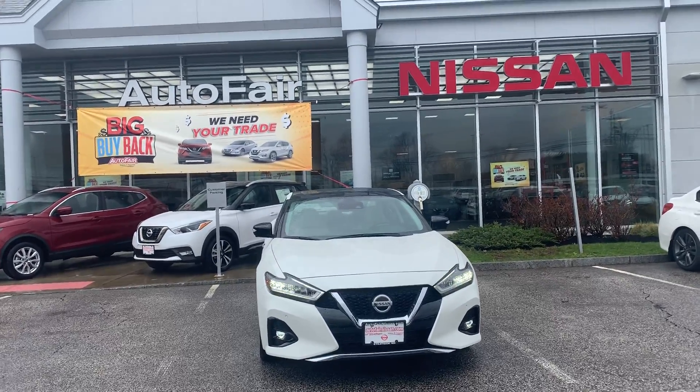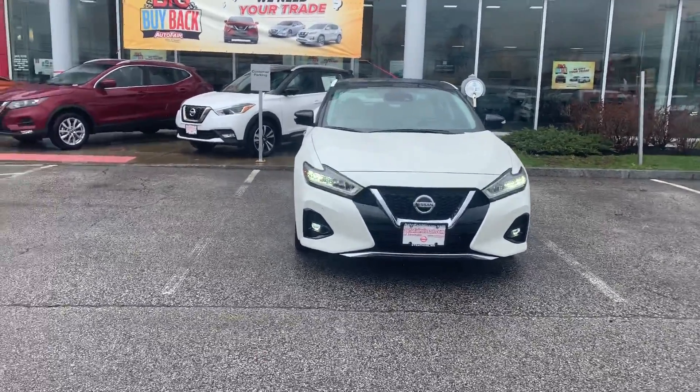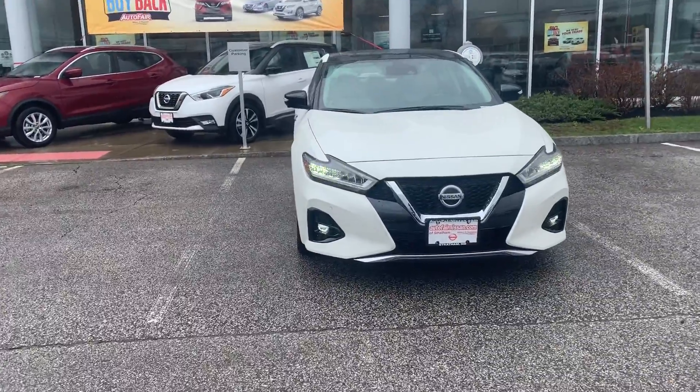What's going on, David? This is Darius coming at you from Autoford, Nissan, and Stratum. And in front of me is a 2019 Maxima Platinum.